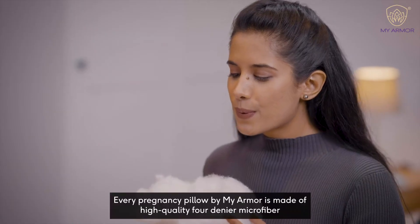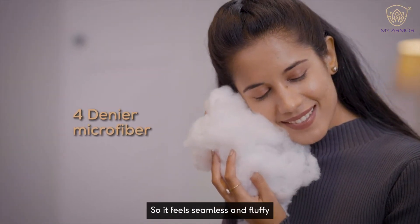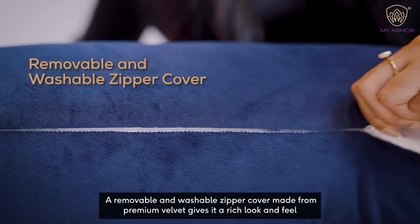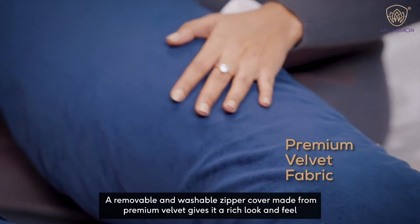Every pregnancy pillow by MyArmor is made of high-quality 4-denier microfiber, so it feels seamless and fluffy. A removable and washable zipper cover made from premium velvet gives it a rich look and feel.